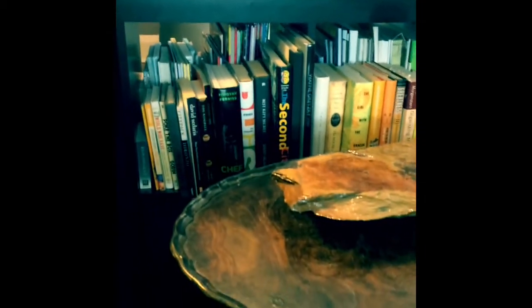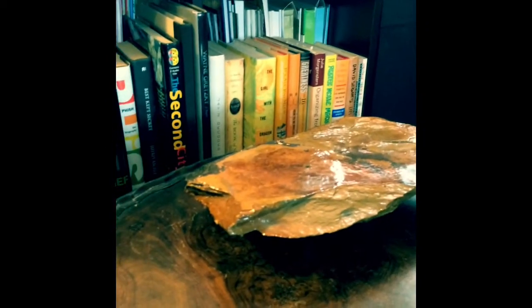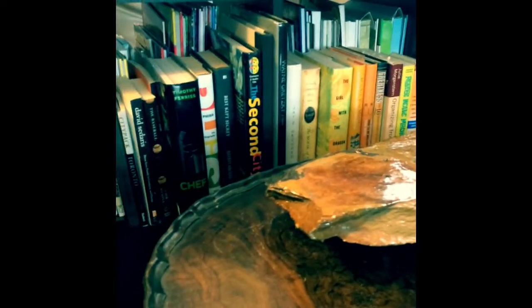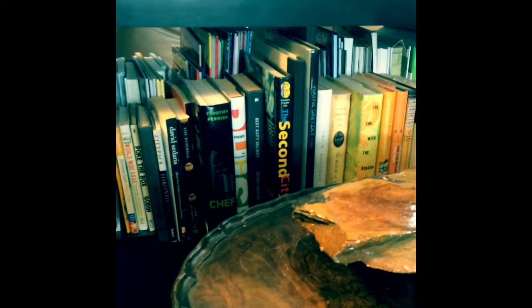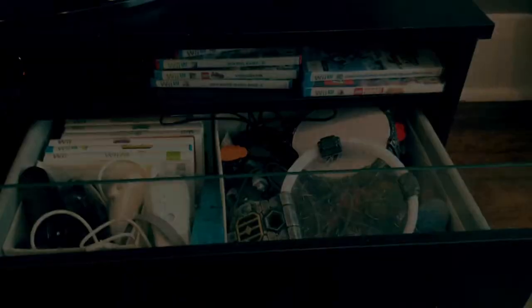Something else that I did to take advantage of space was use both sides of this bookcase that our son uses. On one side I put his books, and then on the other side — they hang over a little bit — but I was able to put our books. So it's aesthetically a bit better and also just provides more organizing space.